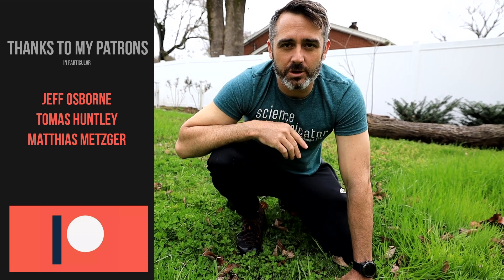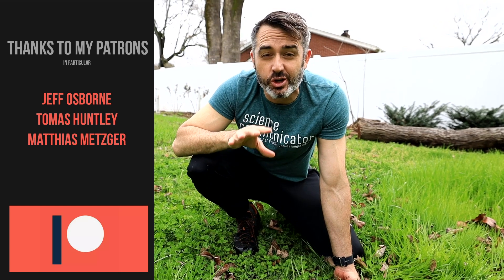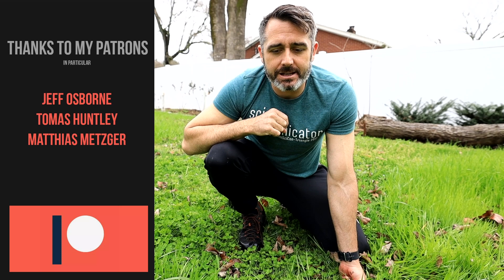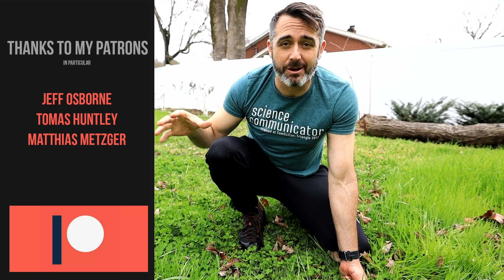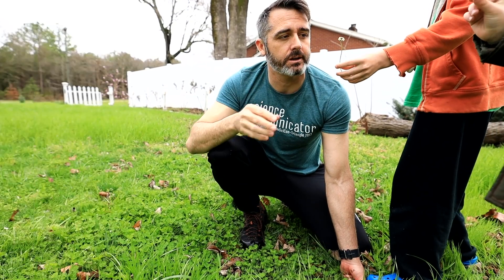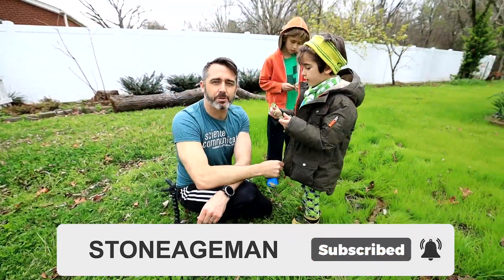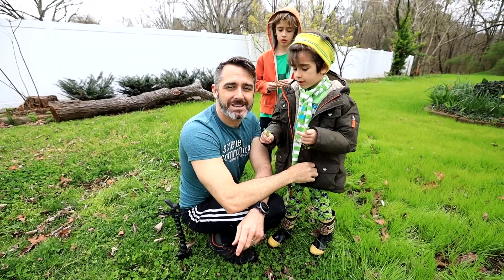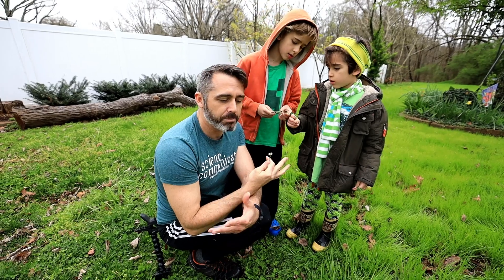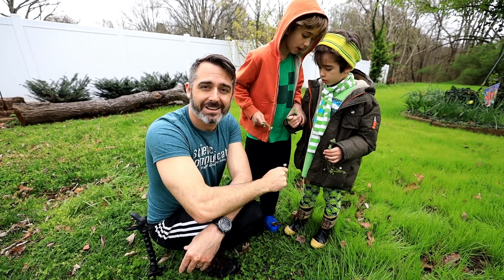Thank you everyone for watching that little short about four-leaf clovers and how you can find them. It's just little tidbits like this — biology you can do in your own backyard — that I want to share going forward here with Stone Age Man, especially now because COVID-19 is spreading and we are stuck at home in our own backyard, but there's a lot you can do and a lot you can learn. Hit that notification bell if you want to see more like this because we're going to be doing it week to week. Big thanks to my patrons for helping me put out this content that is essentially free for everyone to consume. See you later.